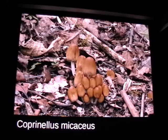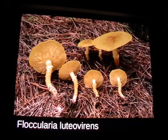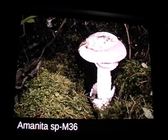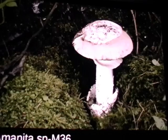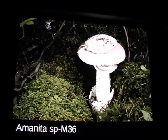Coprinellus micaceus is super common, probably in every country in the world. Floccularia luteovirens is super bright and really easy to spot from far away — it's edible, sold in markets, and always under pine. Here's an undescribed species that Rob Tallas collected in the 70s and calls 'species M36.' It's from Section Caesareae, which has this volva that flares way out and a really big thick patch of universal veil remnants on top of the cap. There are a lot of deadly amanitas that look super similar in being white, but in the deadly ones the volva doesn't flare out like this.